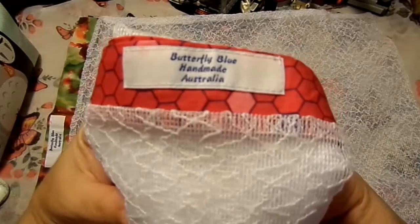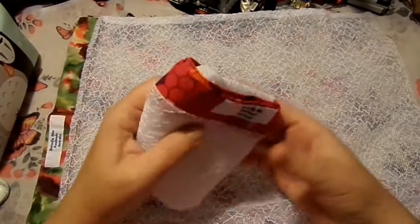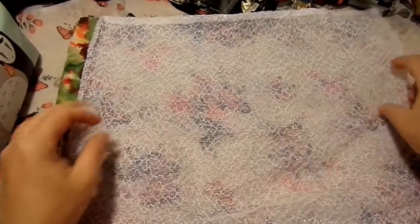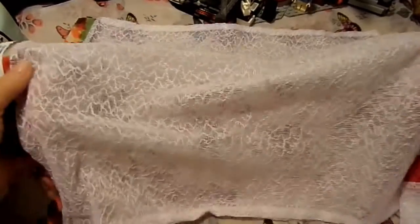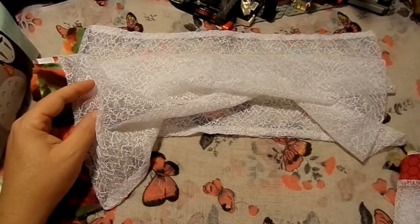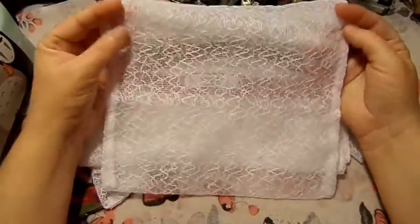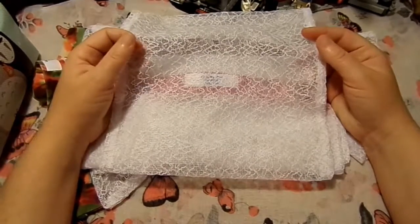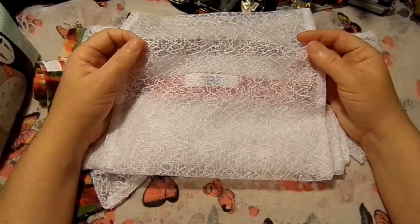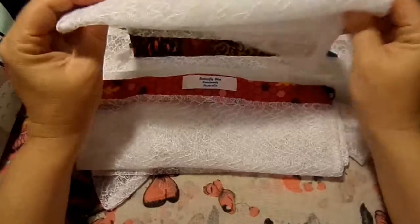These bags are exceptionally useful and exceptionally cute - they're very well made, by Butterfly Blue Handmade Australia, available on Etsy. I'd see this larger one as more of a potato bag or greens bag, and probably this smaller one for loose leaf greens. But the thing is, most produce has its own skin - bananas, onions, ginger - so I don't find the need to put them in plastic in the first place.